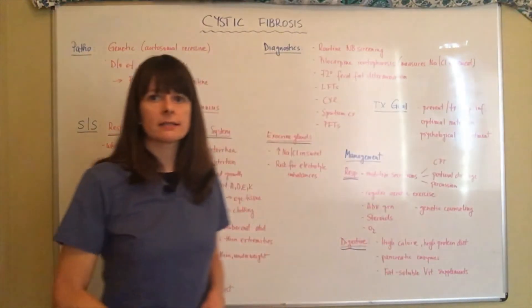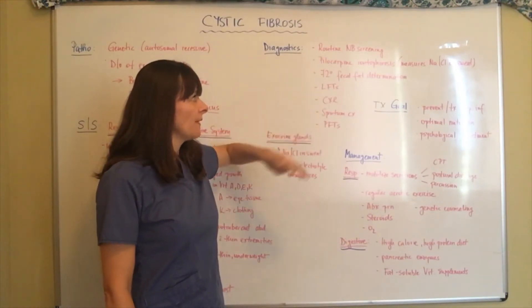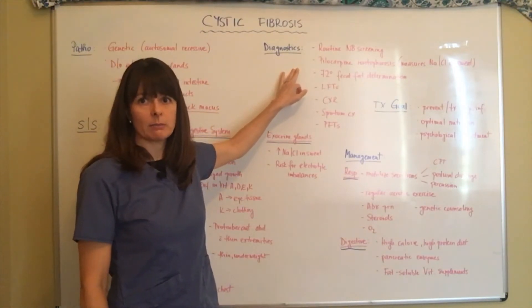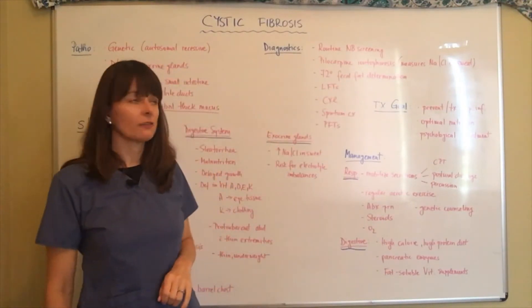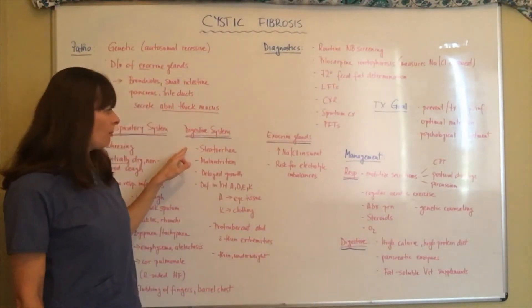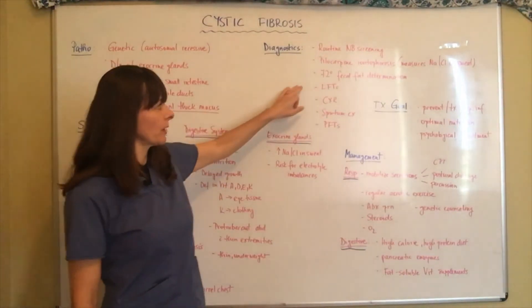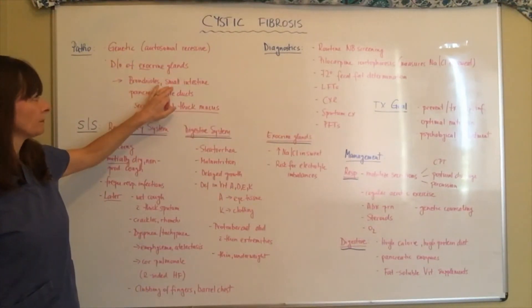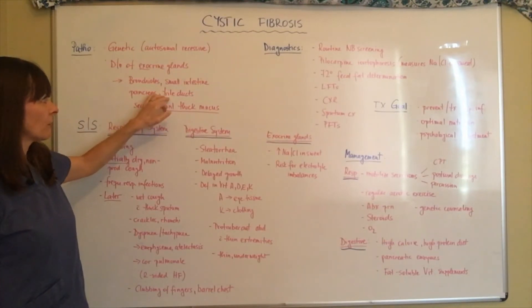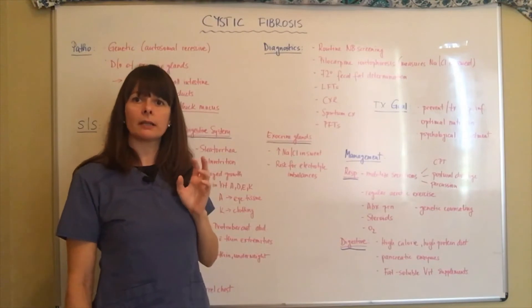For diagnostic tests, routine newborn screening is done for all children nowadays. There is also the pilocarpine iontophoresis test, which measures the sodium and chloride content of the sweat. Then there is a 72-hour fecal fat determination test to assess how severe the fat malabsorption is. We also want to look at liver function, because the digestive organs — small intestine, pancreas, and bile ducts — are all affected, and dysfunction of the bile ducts can cause damage to the liver.